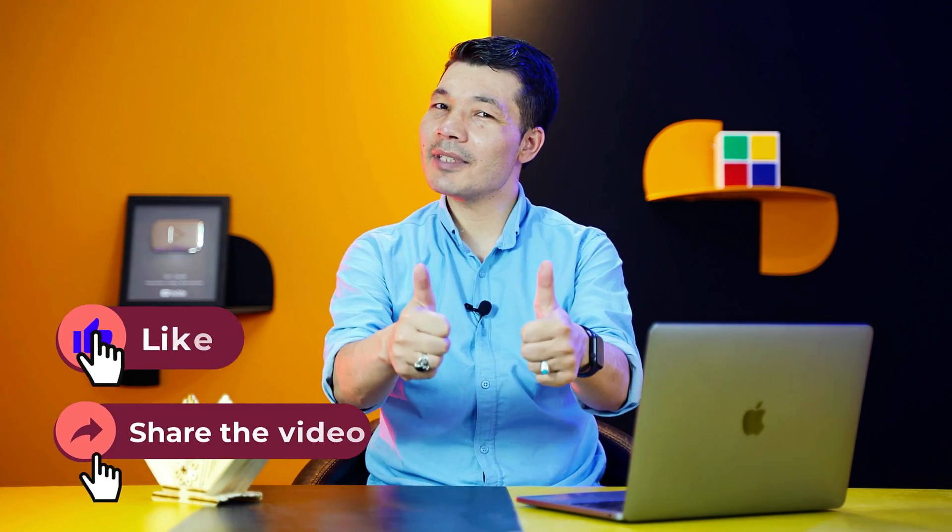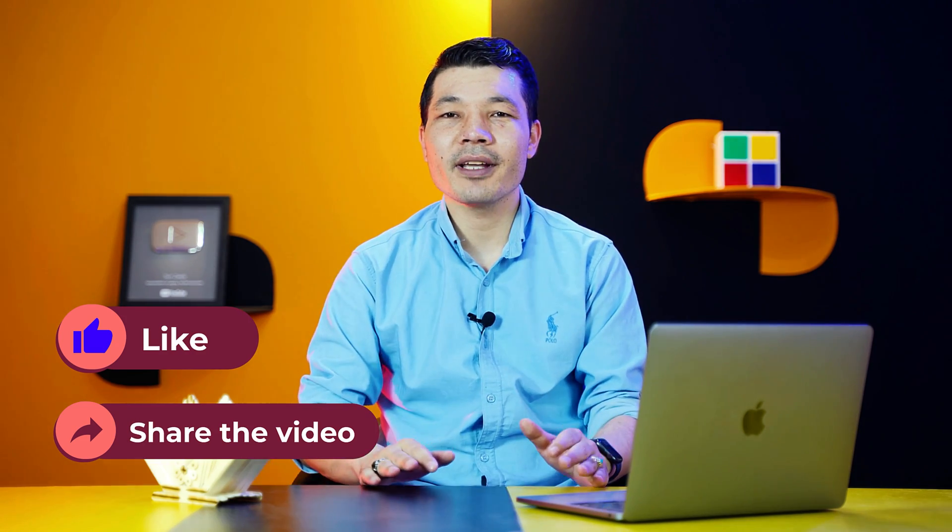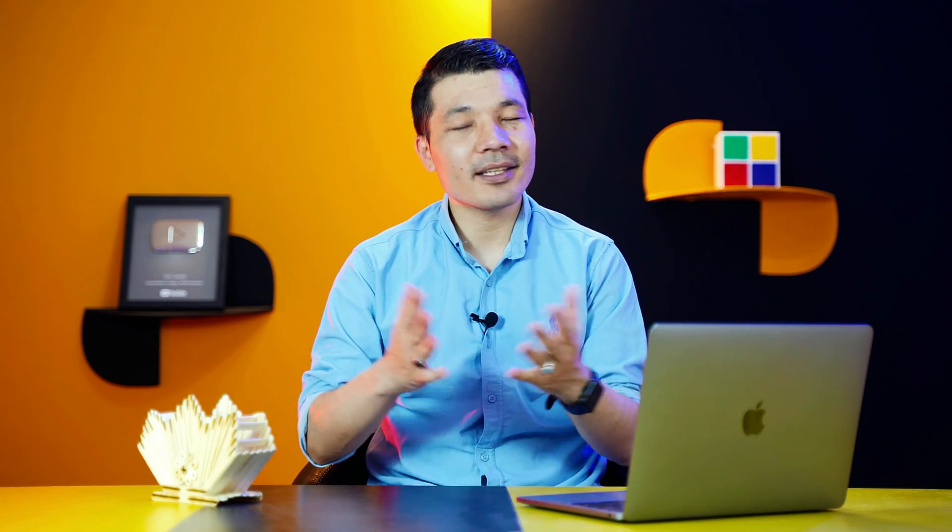If you find this video helpful then please give it a thumbs up and share the video with your friends. So with that said, let's get started.